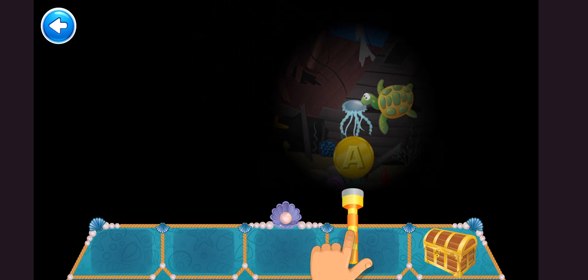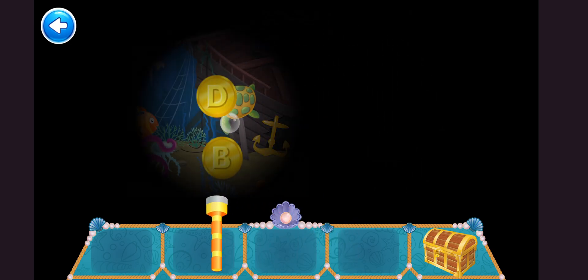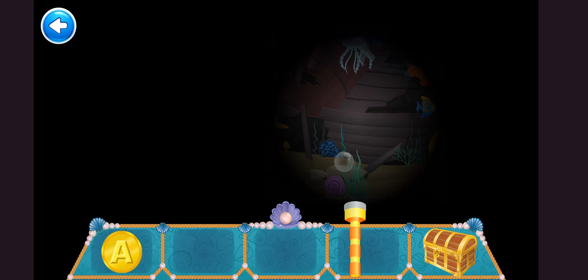The ABC treasure coins are lost underwater. Use the flashlight to find the missing ABC coins. Do it in order of the alphabet. First, find the A.